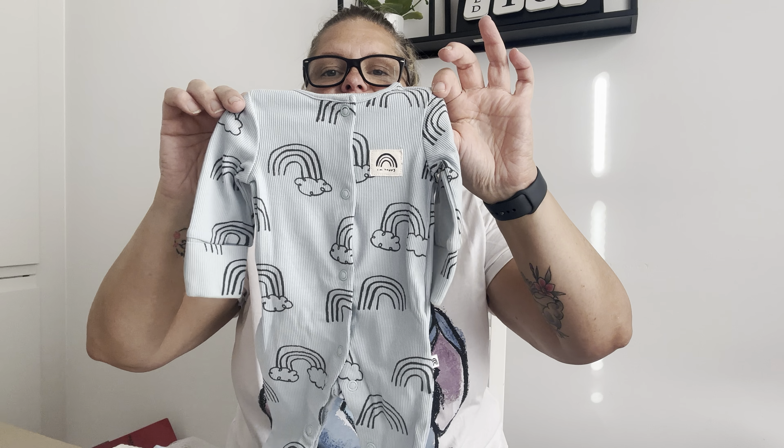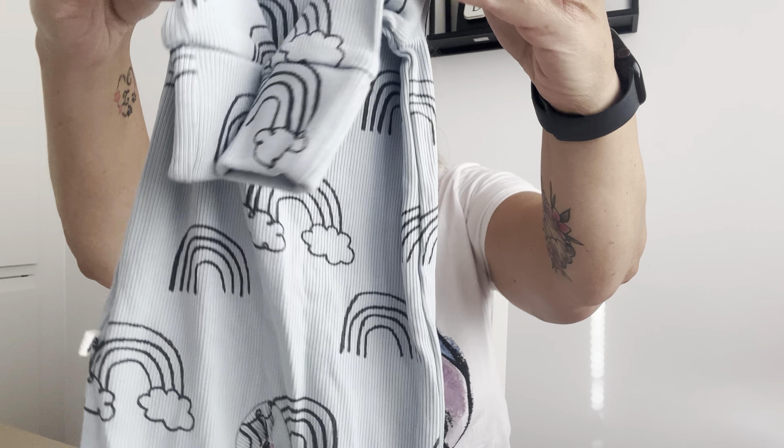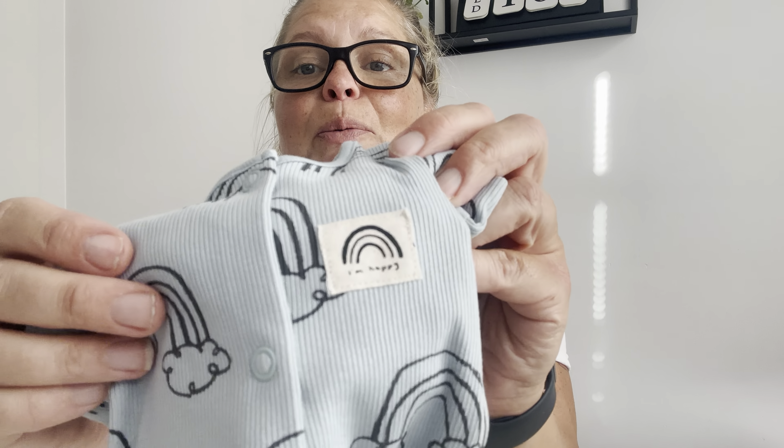This is something from Next Baby and it says here: 'Keep me, love me, pass me on.' Very cute — thank you so much! Hannah says she's happy.